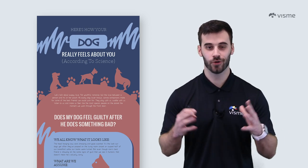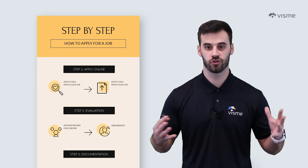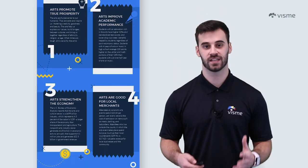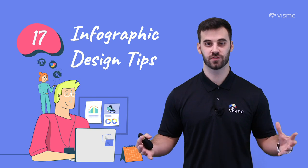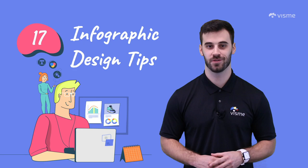Before you go, subscribe to our channel. Infographics are just one of the digital creations that we specialize in, and we're always creating more content to help others design with ease. I hope you'll come back for more. Thank you so much for watching. I'm Mike Ploeger with VisMe, helping you make information beautiful.